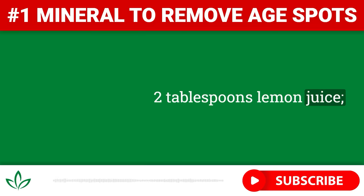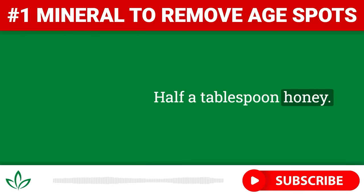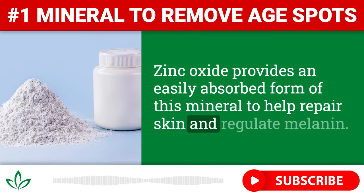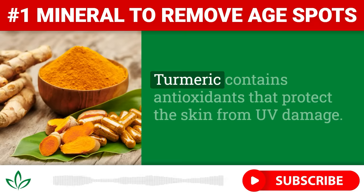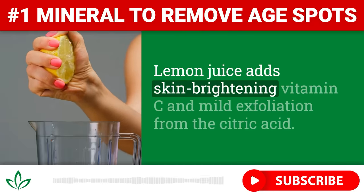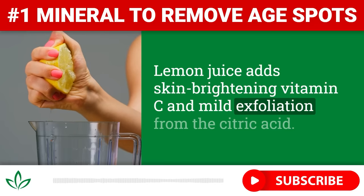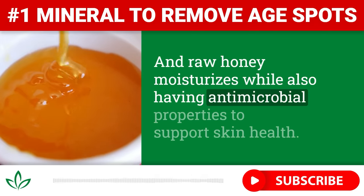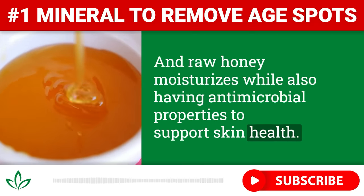Two tablespoons lemon juice and half a tablespoon honey. Zinc oxide provides an easily absorbed form of this mineral to help repair skin and regulate melanin. Turmeric contains antioxidants that protect the skin from UV damage. Lemon juice adds skin-brightening vitamin C and mild exfoliation from the citric acid. And raw honey moisturizes while also having antimicrobial properties to support skin health.